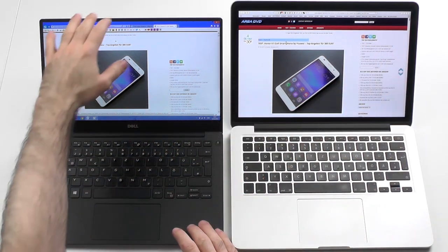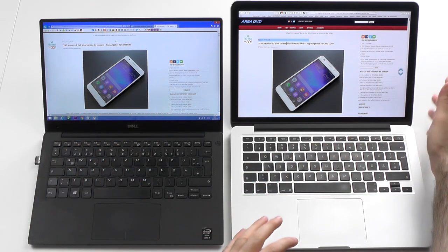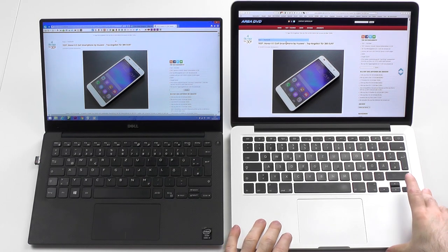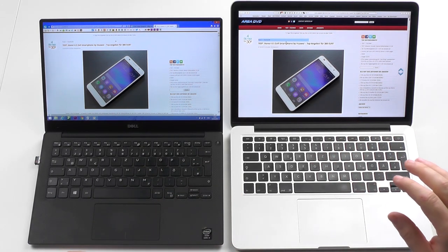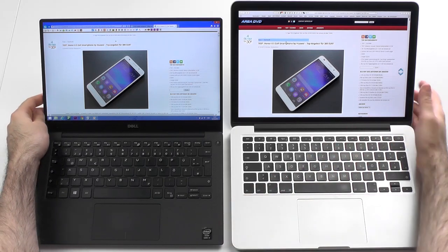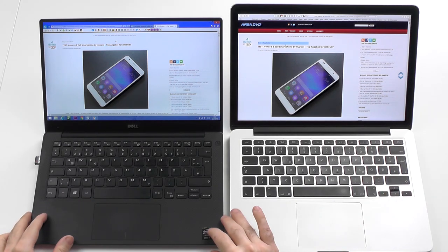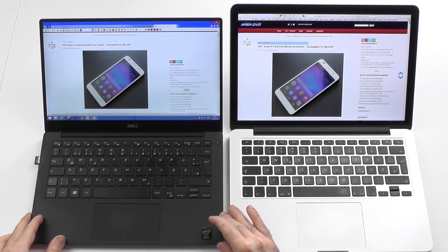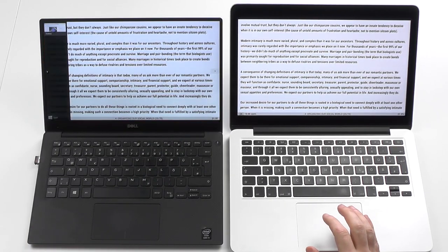Design and build quality as a whole: I would give the Dell the win just because this one is bigger and slightly more solid. But keyboard and trackpad — the MacBook wins both of those. Now moving on to the display. It's hard to zoom in since both screens need to be on camera at once, so you'll just have to live with that.